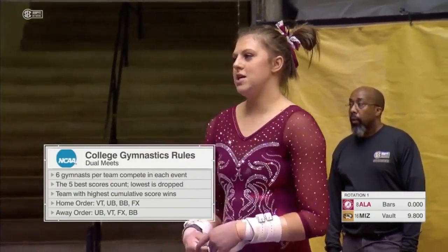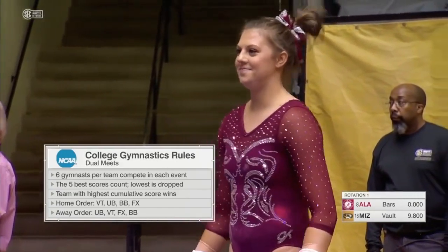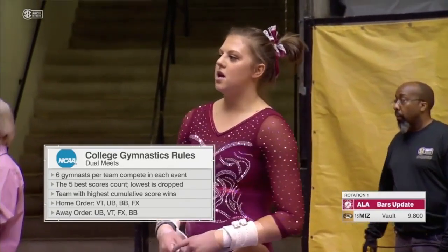Six per team on each event, just the best five out of six scores count towards the team total. The team with the highest cumulative score wins. The home order is vault, bars, beam, and floor.